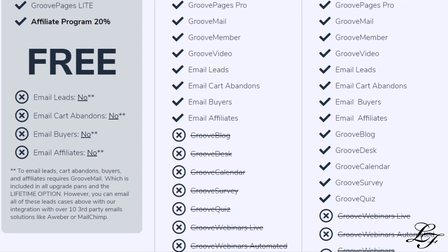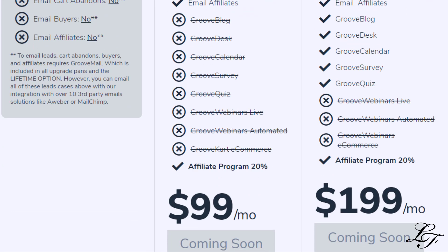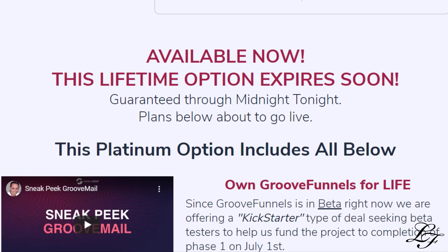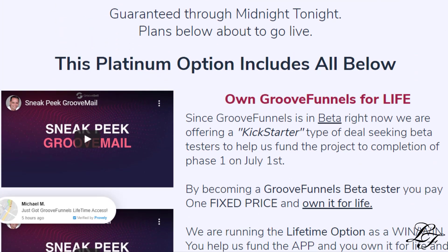So after the official launch, GrooveFunnels will be priced at multiple tiers: $99, $199, and $299 monthly recurring fees.